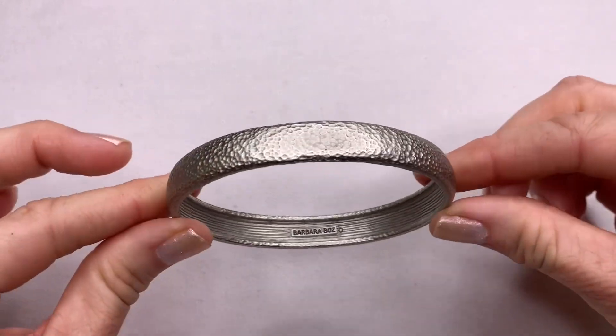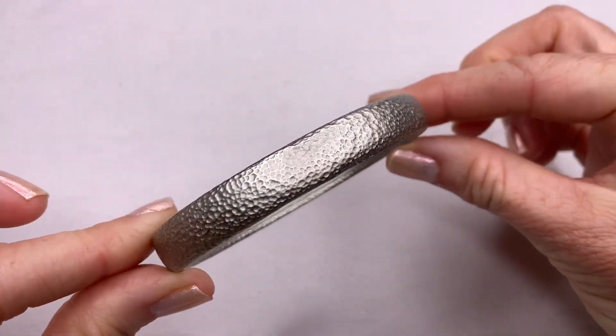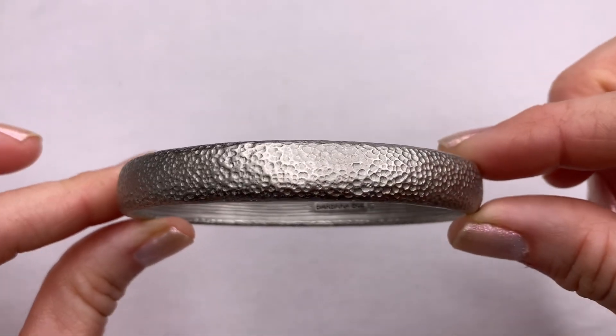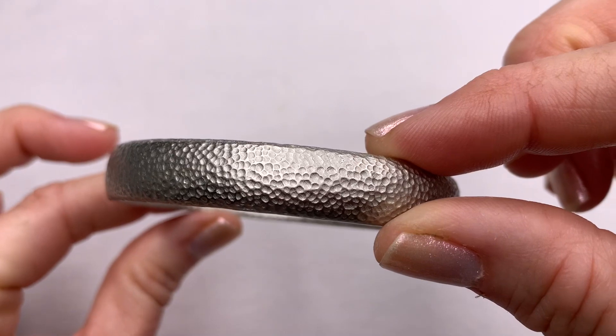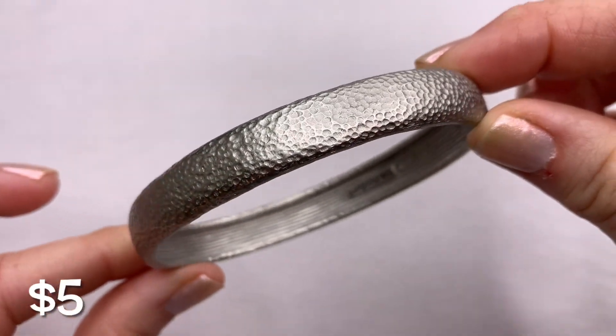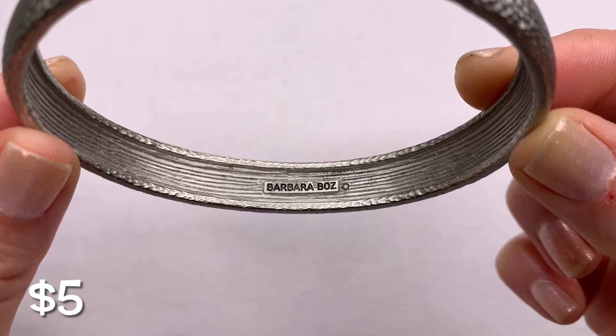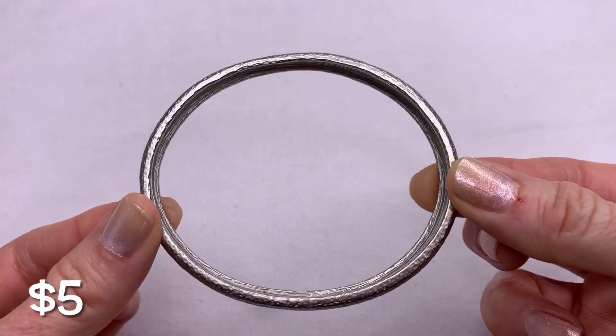Here we have a bangle bracelet in a matte silver tone with a dimpled, almost hammered look. It is branded — it's Barbara Boz. It's a nice heavy piece.